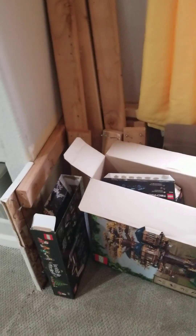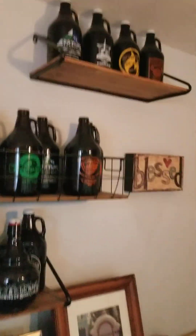This is where our toy chest is — we took it all out. We have beer down here; my family drinks.